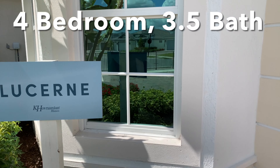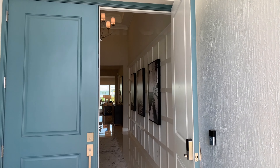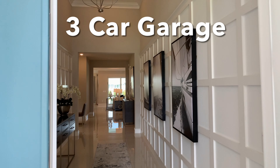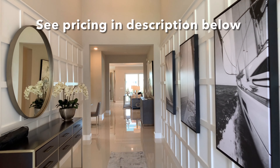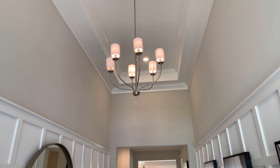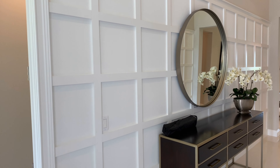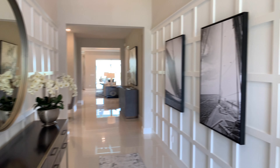Welcome to the Lucerne model at La Terre at Avenir in Palm Beach Gardens. Look at the impressive entryway to this lovely estate home. Notice the detail in the tray ceilings, crown moldings, and of course the detail on the sides here. Absolutely stunning.